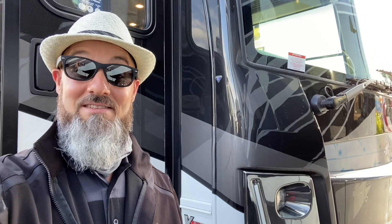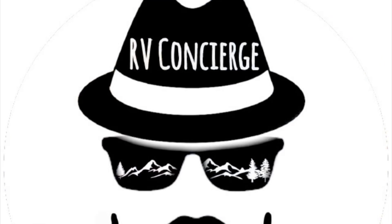Good morning everybody and welcome back to the RV Concierge channel. This morning I'm at the Tampa RV Show and I'm going to do a review of a 2021 and a half Forest River Berkshire XL 40E. Let's go take a look.